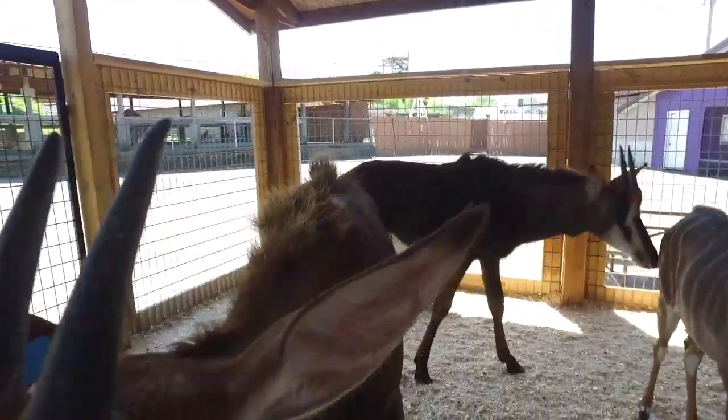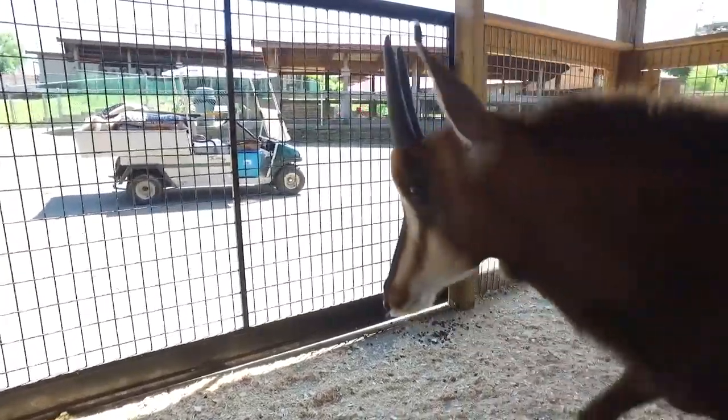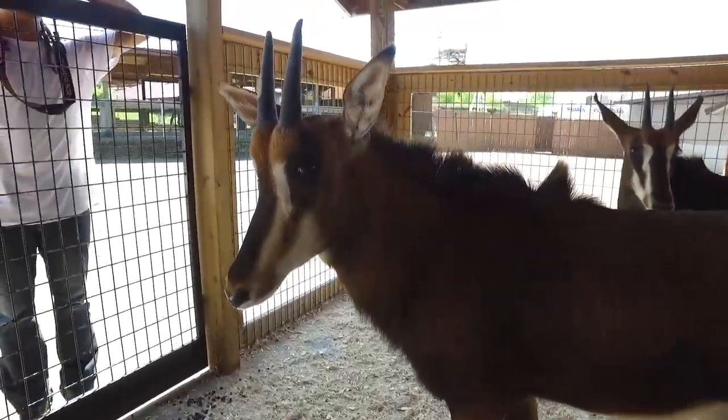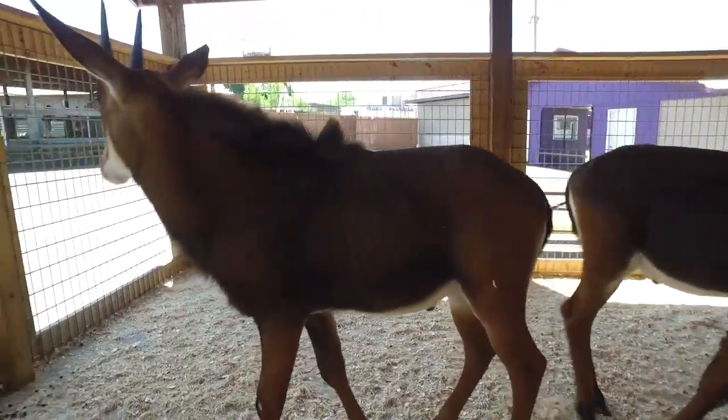The sable antelope males are extremely territorial and will only allow males in their territories when they are subordinate and do not attempt to mate with the females. The gestation period lasts for eight to nine months, and once the calves are born, for the first two weeks the mother suckles them in seclusion away from the herd. Once they are strong enough, she then takes them to rejoin the herd.